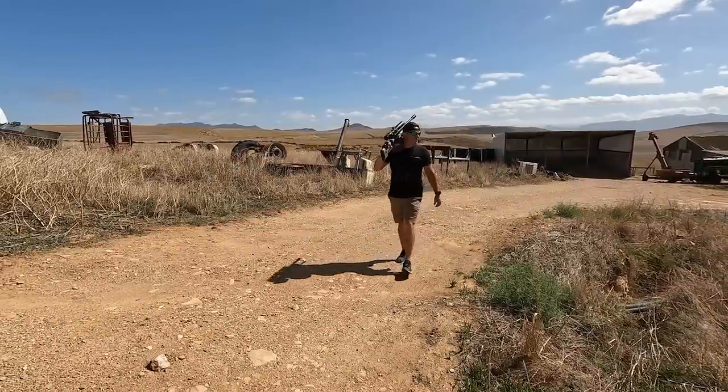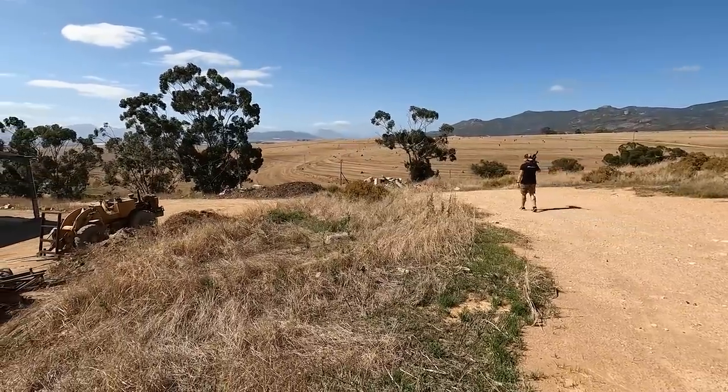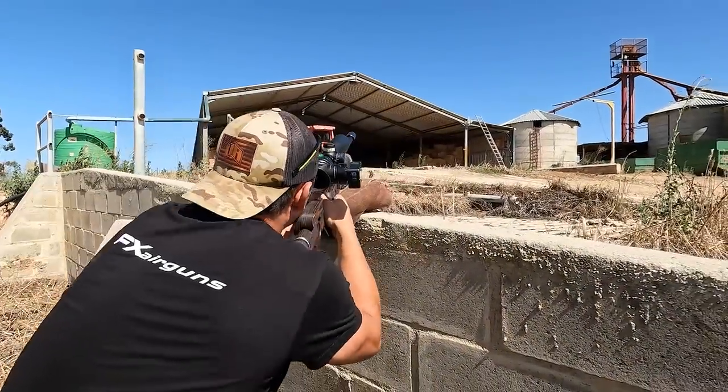When we couldn't find the pigeon we decided to move to the other side of the farm — the windy side — and see what we can find there. It was pretty windy on this side so the strategy was to keep the distances short.